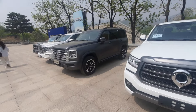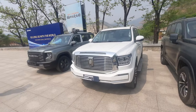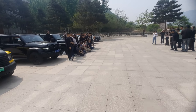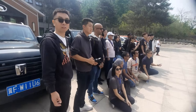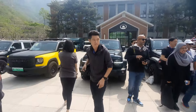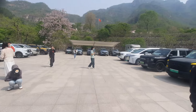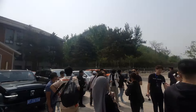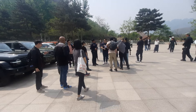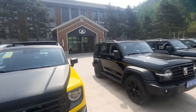Here we also have the Haval H9. This is the group from Malaysia, and we are joined by many other people from China as well. This facility also caters to the public — if you want to come over and actually test drive the vehicles, you can do that. Right now we will be going into the vehicles to do an off-road drive.